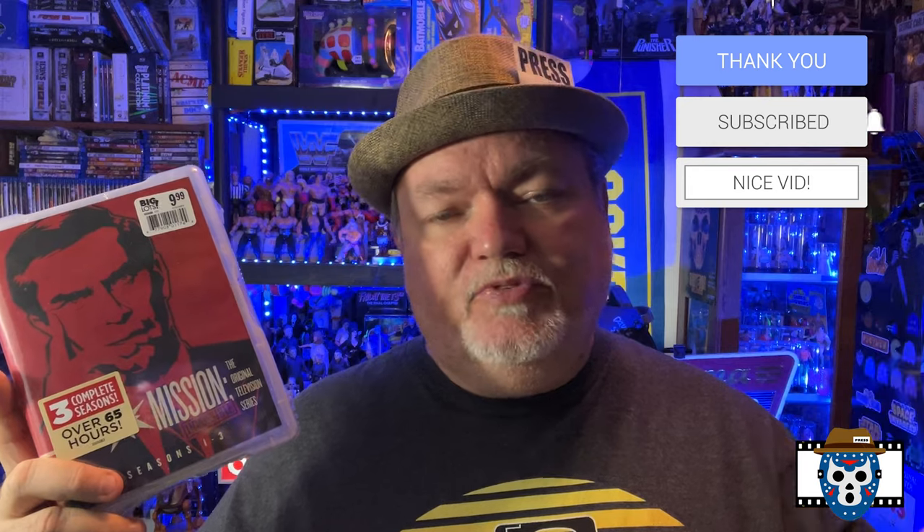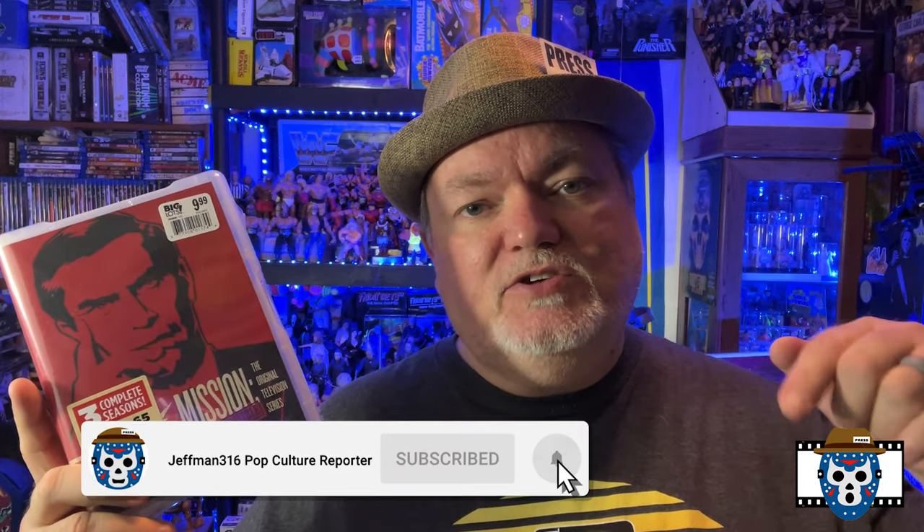Have you been to Big Lots? Have you picked up any of these new releases? Give that video a thumbs up while you're here — it helps the algorithm. Comment down below and let me know any of these that you've gotten, whether you like them, and if there's anything you saw that I might have missed. Make sure you're a subscriber to the channel — I really do support my subscribers and do giveaways when I hit milestones. Make sure you hit the notification bell so you'll know when I post new videos. Until next time, boys and girls, whether the video is a toy hunt, toy review, movie review, movie hunt, or anything else pop culture related — this has been Jeffman316, your pop culture reporter. You guys be safe out there.